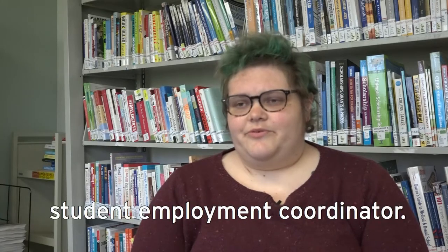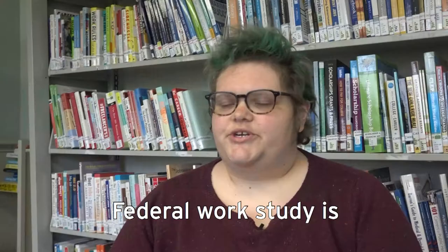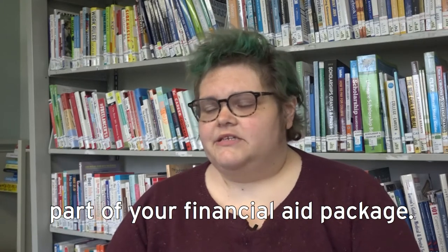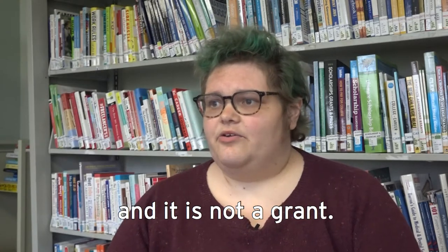I'm Aubrey Hill, the Student Employment Coordinator. Federal work-study is part of your financial aid package, and unlike the rest of your financial aid package, it's not a loan and it is not a grant.